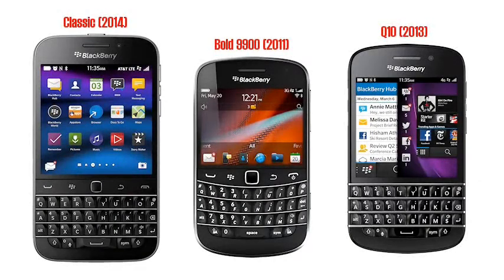BlackBerry are touting this as the replacement for 2011's BlackBerry Bold 9900, which neatly ignores the BlackBerry Q10 launched earlier in 2013. The reason for this? The Q10 was never very popular, and one of the things that was missing were the classic navigation keys that BlackBerry users were used to.